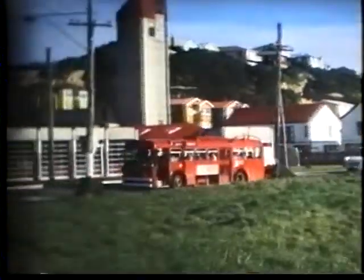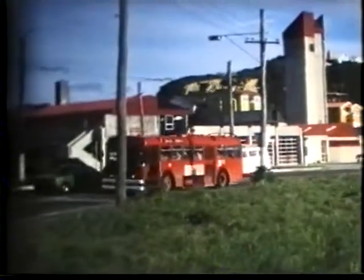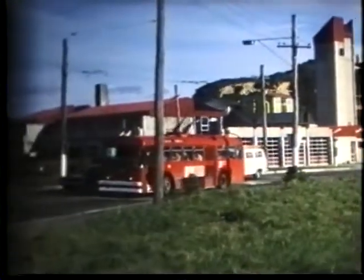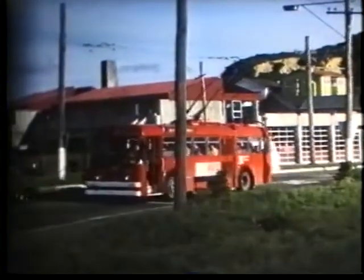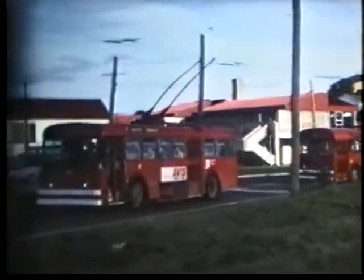The next sequence returns to the Trolleybus Fleet. Trolleybus number 109 — a BUT RETB1EE with New Zealand Motor Bodies bodywork, seating 42, and it was new in 1964.